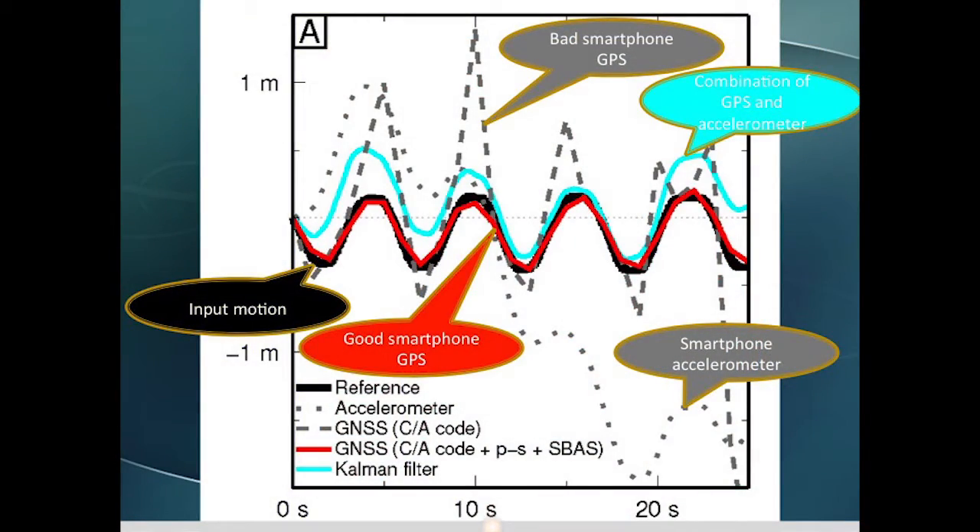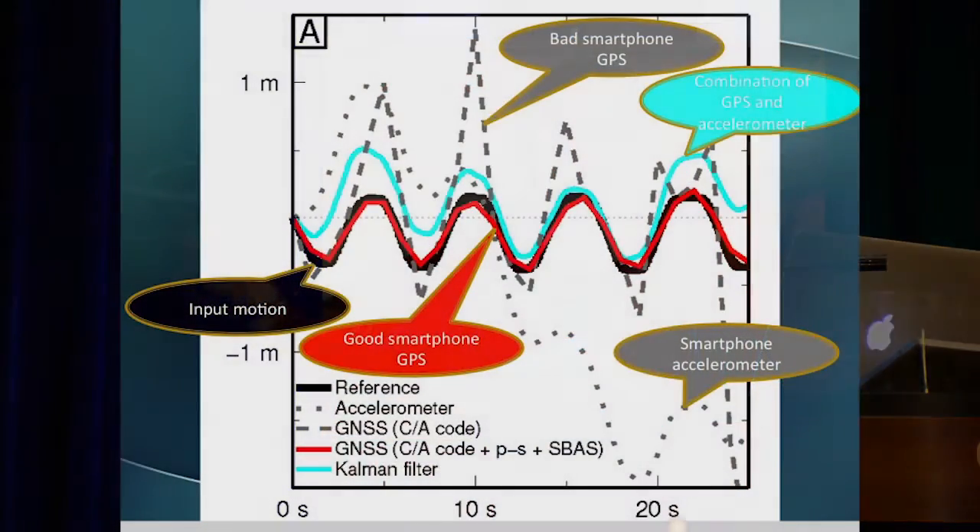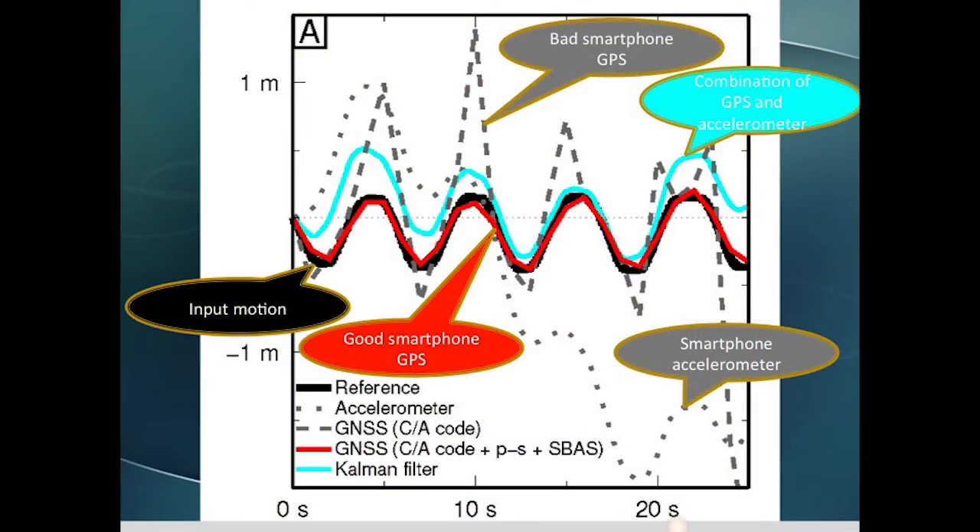Even better, some smartphones take advantage of phase smoothing or obtain real-time corrections from a satellite-based augmentation system, or SBAS, in which case the quality of your displacements looks like the red line — and that looks a whole lot like the input black motion.